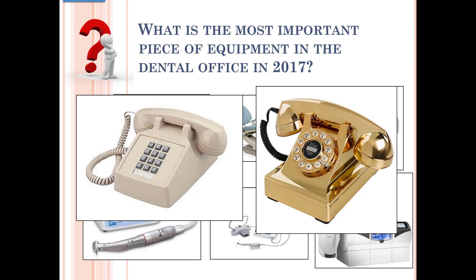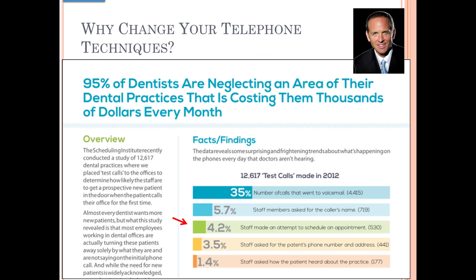That's Jay Geyer on the upper right, and he's famous — or infamous — for the Scheduling Institute. Regardless of what you think about the Scheduling Institute and their advertising, he makes some really good points. This is a survey they did at 12,000 offices back in 2012, and what I find very significant is: first of all, 35% of the time the phone was not even answered — big problem. Secondly, only a little over 4% of the time did the staff actually try to make an appointment. That is absolutely appalling. These are pretty interesting statistics, and I think you can do something to improve upon them.